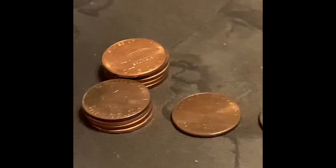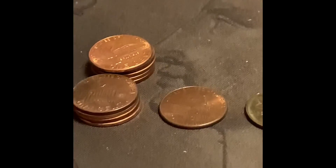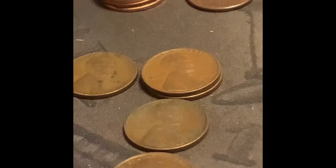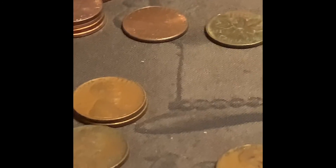So not a bad little box for a bankrupt box — 13 wheats total, three 2009s, one Canadian, one 20s wheat, five 40s wheats, and seven 50s wheats. Not bad.